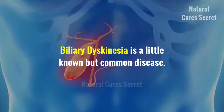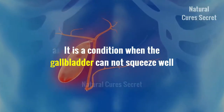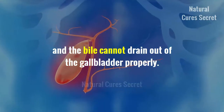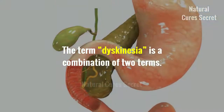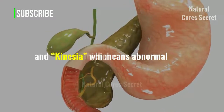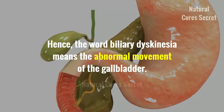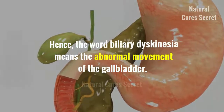Biliary dyskinesia is a little-known but common disease. It is a condition where the gallbladder cannot squeeze well and bile cannot drain out of the gallbladder properly. The term dyskinesia is a combination of two terms: 'dys,' which means abnormal, and 'kinesia,' which refers to movement. Hence, biliary dyskinesia means the abnormal movement of the gallbladder.